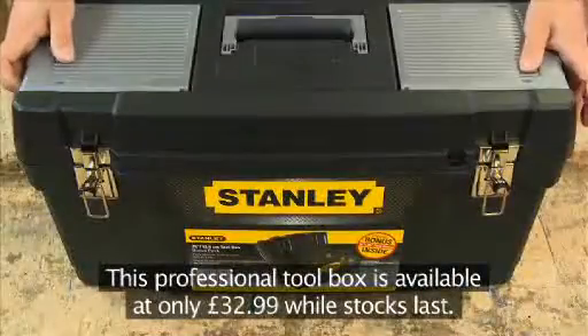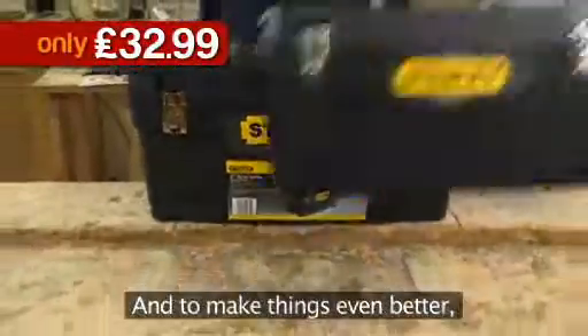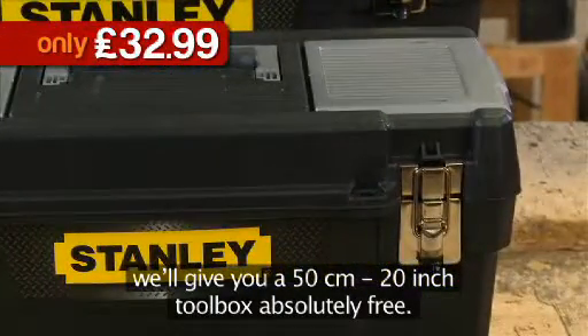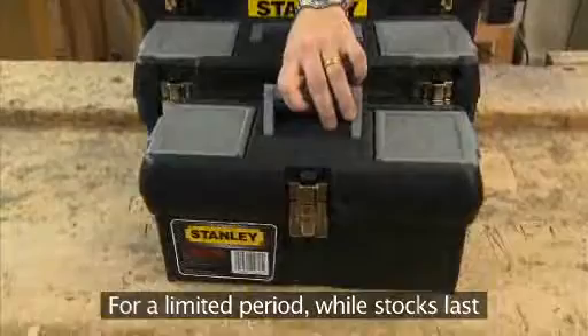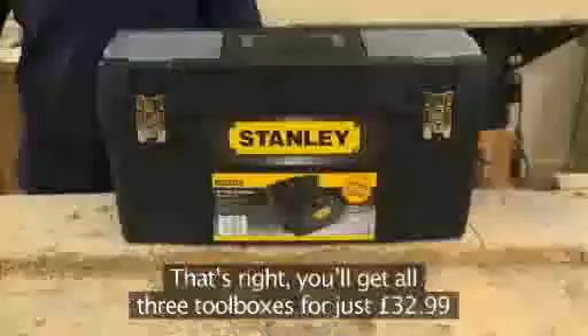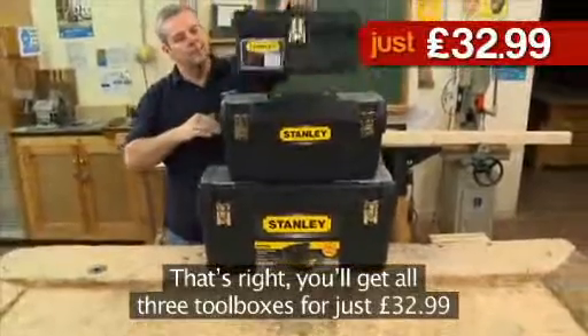This professional toolbox is available at only £32.99 while stocks last. And to make things even better, we'll give you a 50cm, 20-inch toolbox absolutely free. It has all the same features as its big brother. And for a limited period while stocks last, we'll also give you the 40cm, 16-inch version of the same toolbox absolutely free. That's right, you'll get all three toolboxes for just £32.99.